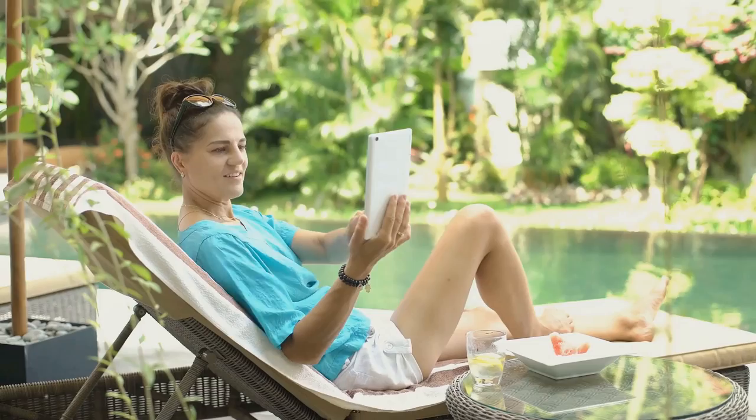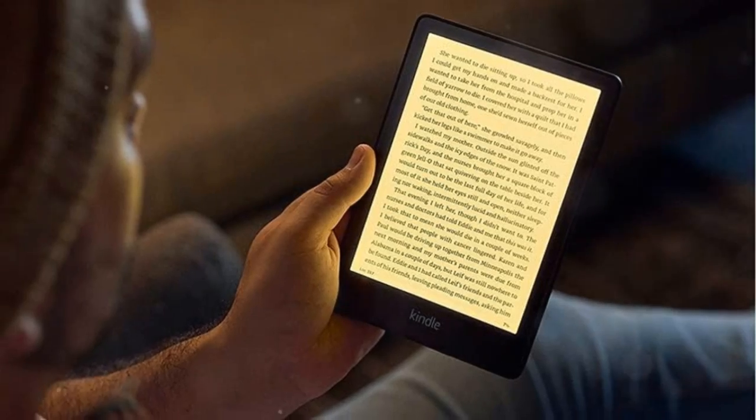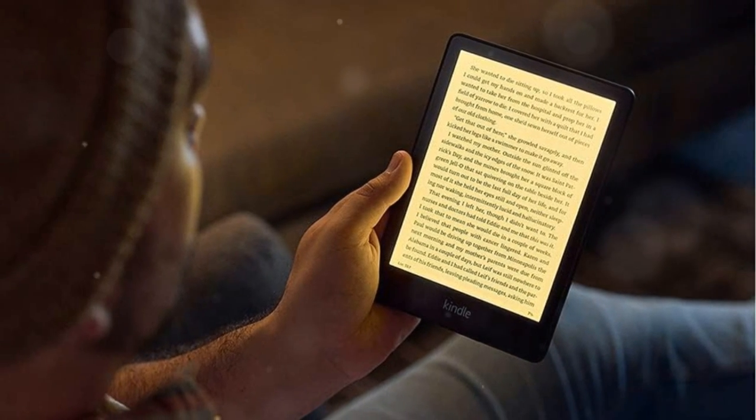Worried about water? The Kindle Paperwhite is waterproof, built to withstand accidental immersion, making it the perfect companion from the beach to the bath.